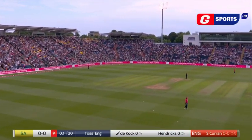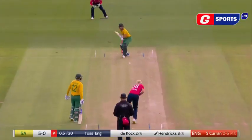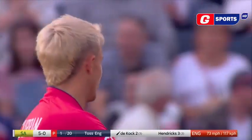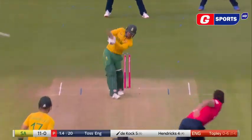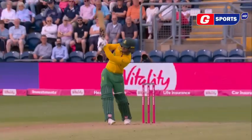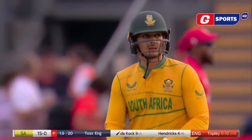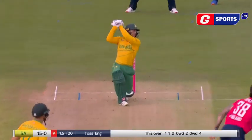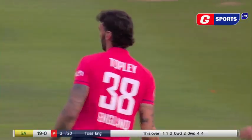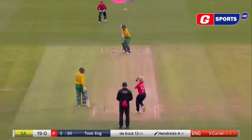Straight away a little bit of movement for Sam Curran. That one just goes across — a change of pace from Curran. That could be the first boundary. Two straight this time, over-adjusting from Topley. That's not a good one. He doesn't even move — Quinton de Kock knows he's hit it to the middle. Back-to-back boundaries to end the over.